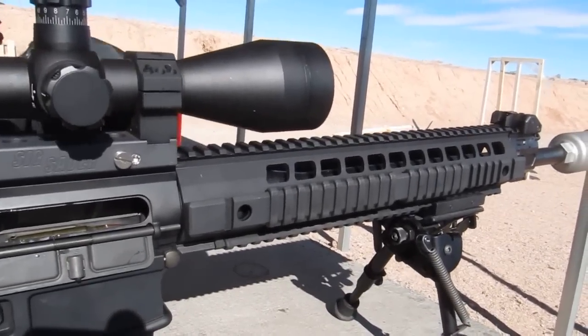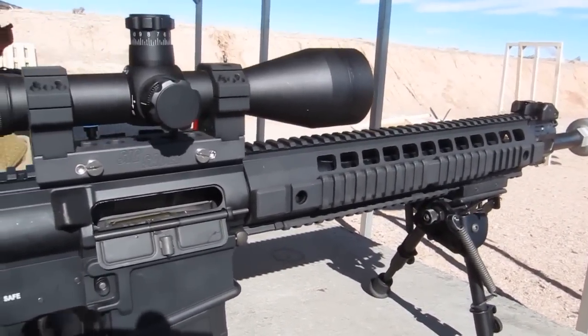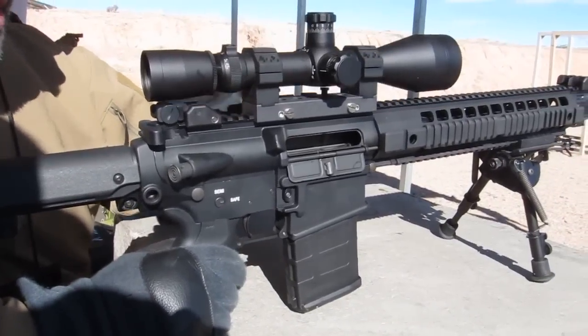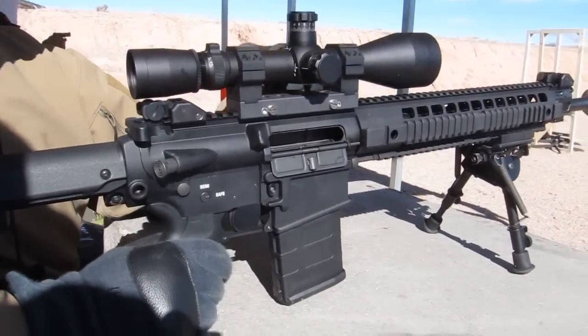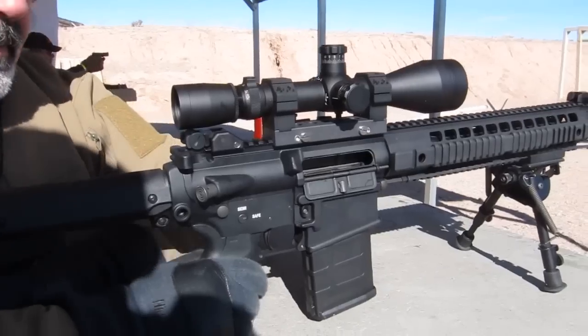It has a full-length Picatinny rail so you can mount your optic to it. You can also mount a night vision optic on the front if you wanted to mount a 24 or 26, and then of course we have our silencer — right on, now we can see it in action.